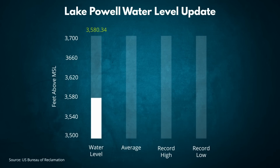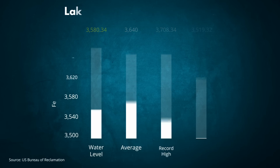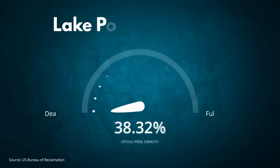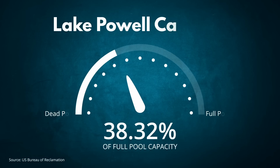The current elevation of 3,580 feet 4 inches is 60 feet below the historical average for this date. Lake Powell's record high water level was set on July 14, 1983, at just over 3,708 feet. The current water level is 61 feet above the record low, set on April 13, 2023, at 3,519 feet. The last two winter seasons and the resulting snowmelt runoff have offered some relief to the historically low water levels of 2022. However, Lake Powell's reservoir is still only 38% of its full pool capacity.